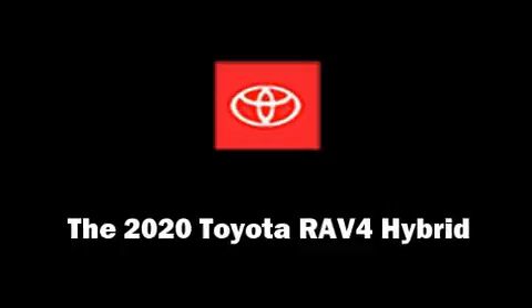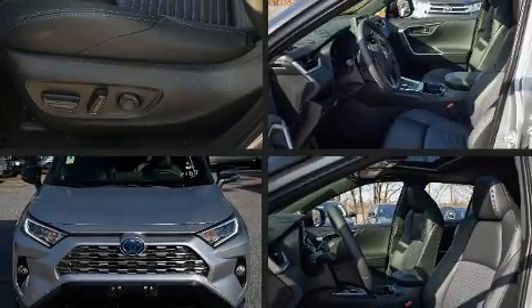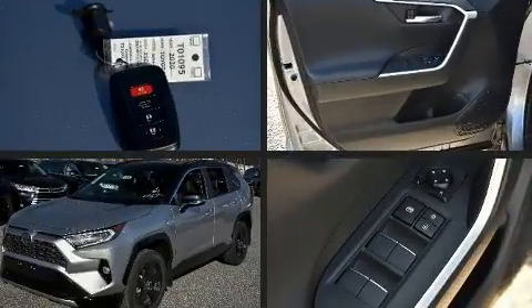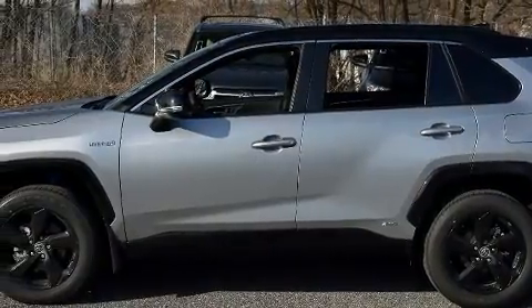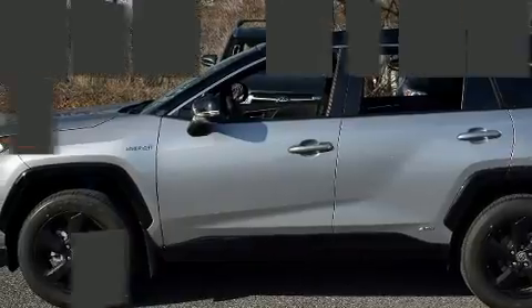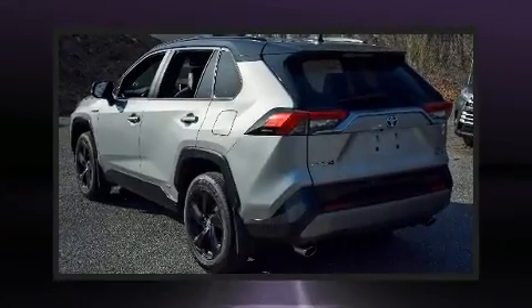Experience driving perfection in the 2020 Toyota RAV4 Hybrid. Smooth gear shifts are achieved thanks to the 2.5-liter four-cylinder engine, and for added security, dynamic stability control supplements the drivetrain. Top features include front dual zone air conditioning.